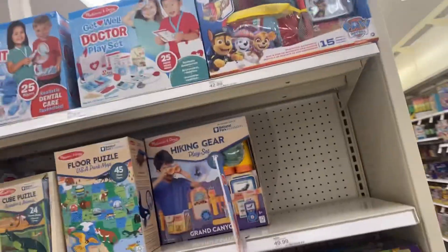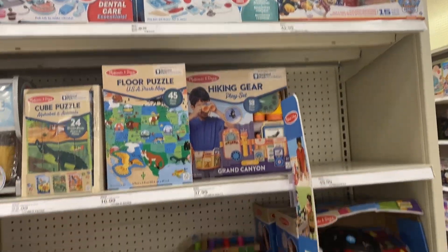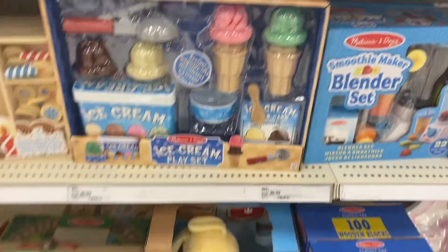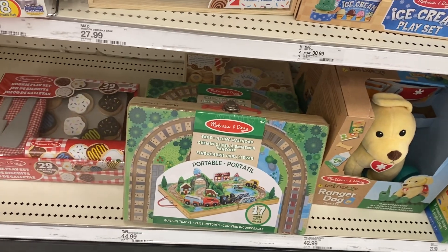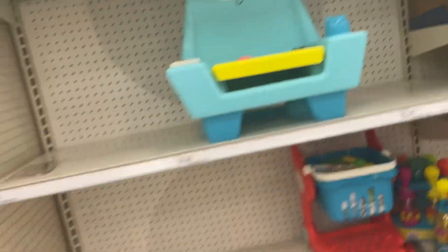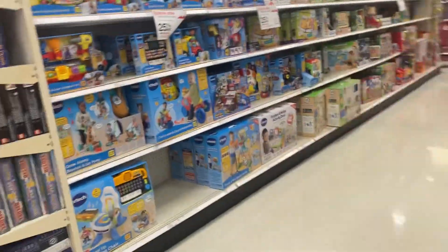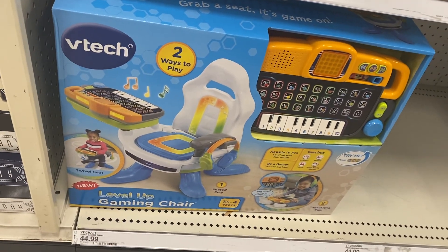We are in the Target toy aisle looking to see what toys Target has now at the end of October. Let's see what they have. We have Melissa and Doug — this ranger dog looks like it's new, and this portable train cookie set looks so cute. Remember, if you like my videos, subscribe. This rainbow doll looks new too.